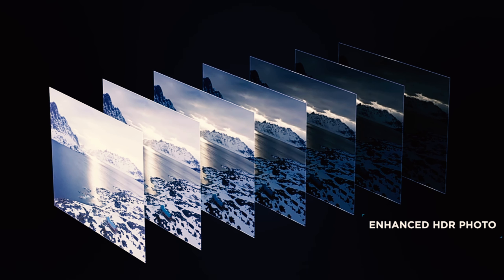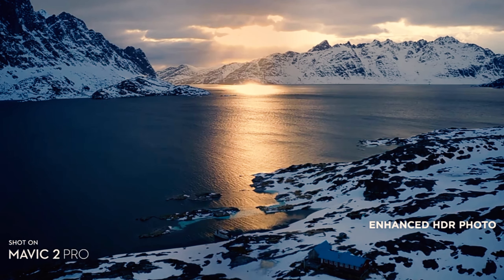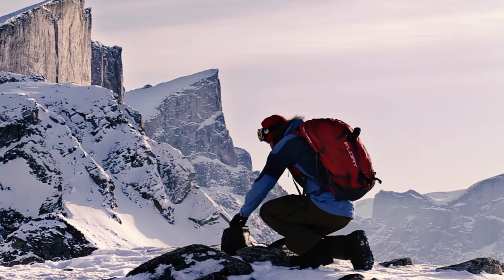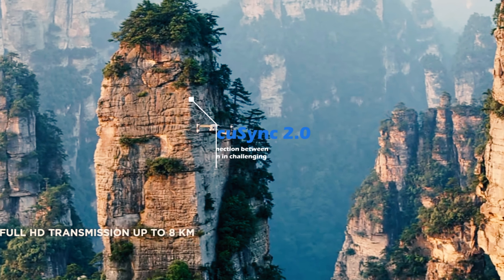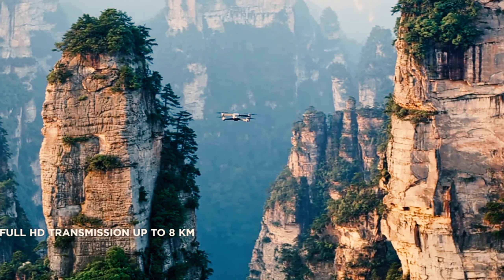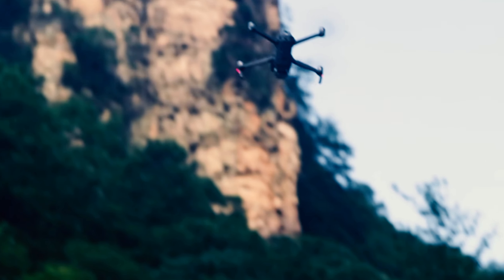Furthermore, the Mavic 2 Pro introduces HDR mode, which greatly expands the dynamic range of your photos, resulting in more vibrant and detailed images. And let's not forget the OcuSync 2.0 transmission system, which ensures a stable and reliable connection between the drone and the controller, even in challenging environments.